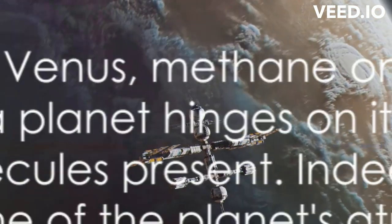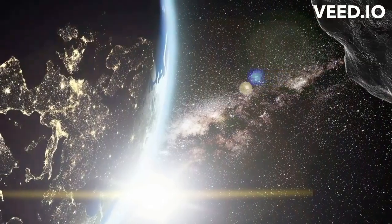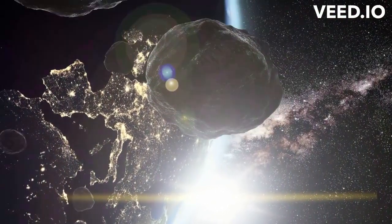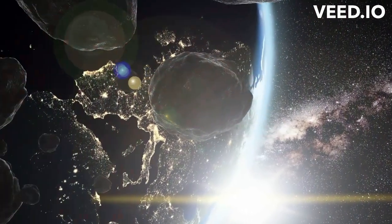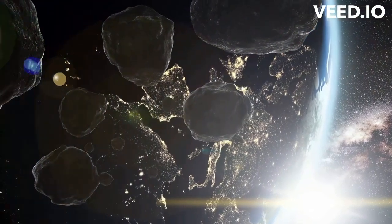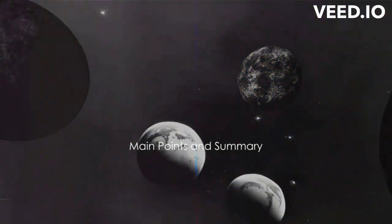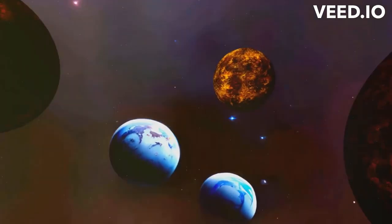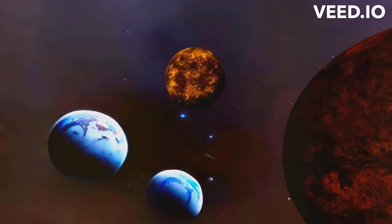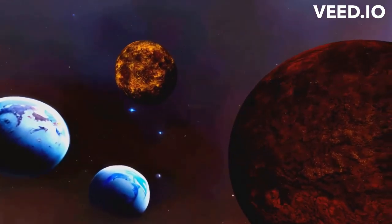Whether it's acid on Venus, methane on Titan, or iron on WASP-76b, the type of rain on a planet hinges on its atmospheric conditions and the dominant molecules present. Indeed, the cosmic ballet of rain dances to the tune of the planet's atmospheric symphony. Our journey through the cosmic showers has been enlightening. We've discovered that rain, as we know it, is not a universal phenomenon — rather, it's a delightful dance of atmospheric conditions and dominant molecules.